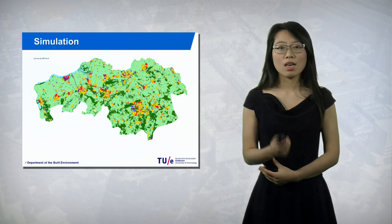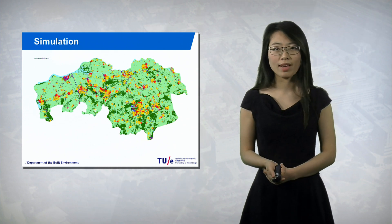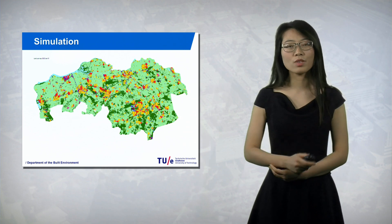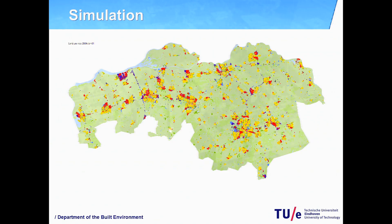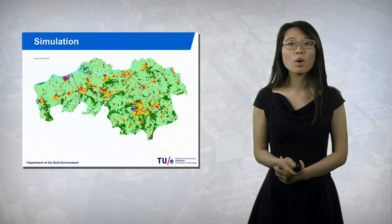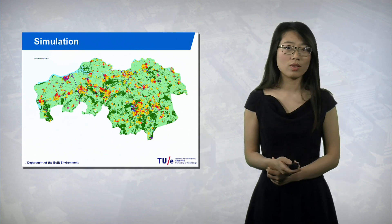If one site is going to be redeveloped, the surrounding areas would also be changed. A simulation function can be added. For example, in this picture, the North Bunt region is simulated based on land use change from 2003 to 2023. Therefore, a more holistic evaluation for the whole region is performed because of the simulation function.